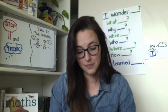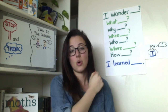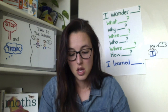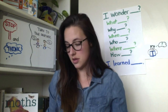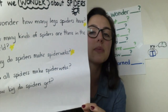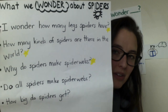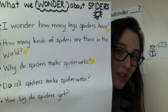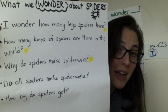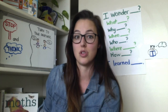Today as we read, we're going to be doing a lot of think time and using the sentence stems: I learned blank, or I wonder blank. We're also going to use those sentence stems in our writing. Before I start, I want to review our wonders from our last lesson: I wonder how many legs spiders have? How many kinds of spiders are there in the world? Why do spiders make spider webs? Do all spiders make spider webs? And how big do spiders get? As we read today, look for answers to those questions.